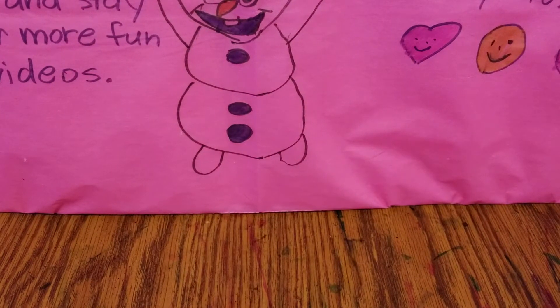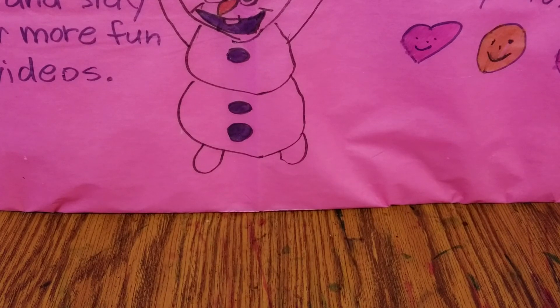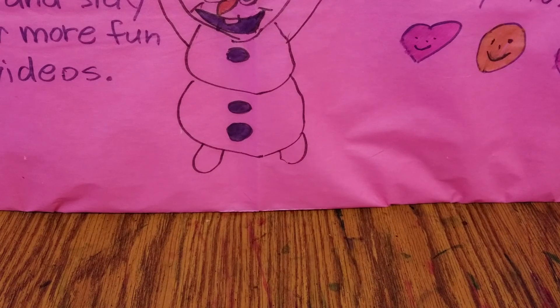Well guys, that is all the drawings that I have to show today. Please let me know down in the comment section which drawing was your favorite. Also, please don't forget to like, subscribe, comment, and stay tuned for more fun videos. Thank you! Bye bye.